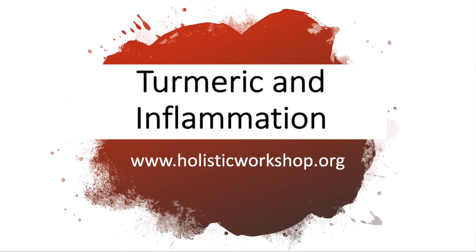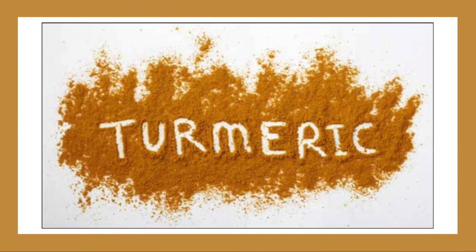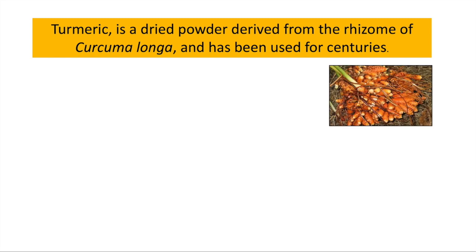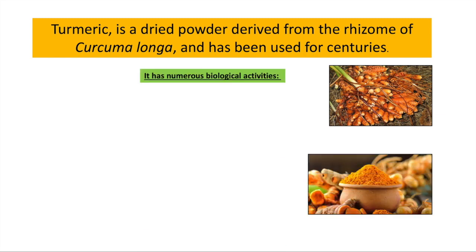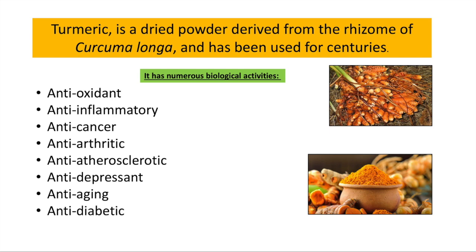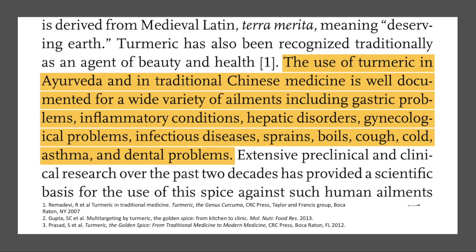It's a colorful spice with a rich yellow color. It's a dried powder of the rhizome of curcuma longa, used for centuries as a spicing agent and now for its numerous biological properties against oxidation, inflammation, against cancer, against arthritis, anti-atherosclerotic or heart disease, as a mood stabilizer, increasing longevity, against diabetes, and as an antimicrobial agent.